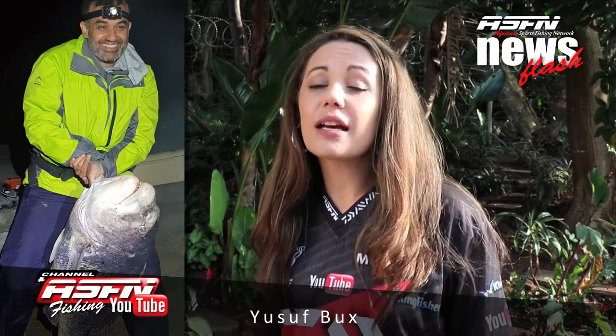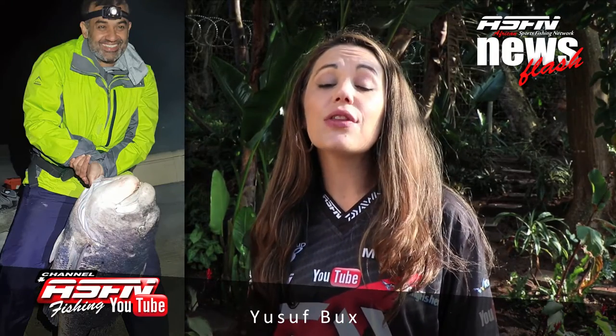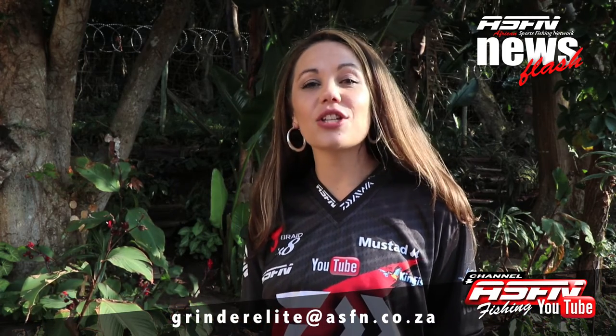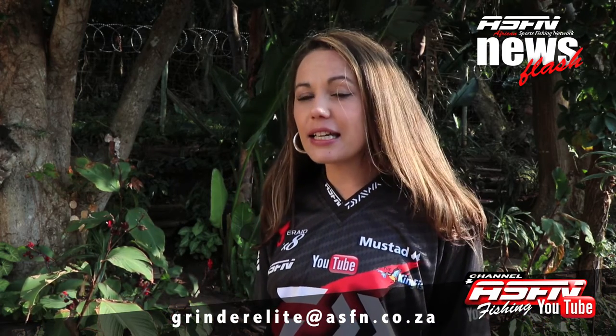Our last catch for this week comes from Yusuf Bucks who caught a 30 kilogram black muscle cracker at Port St John's. Thank you for watching and remember to innovate, educate and conservate, and stick to size limits and bag limits. Remember to send your catches to granderelite at asfn.co.za. See you next time, goodbye.